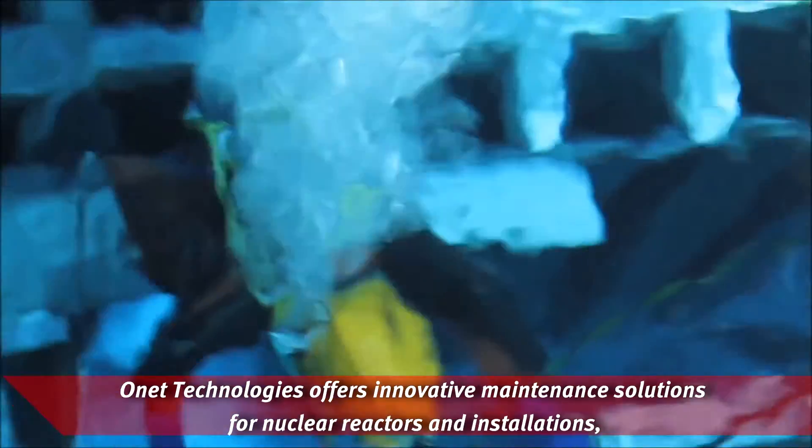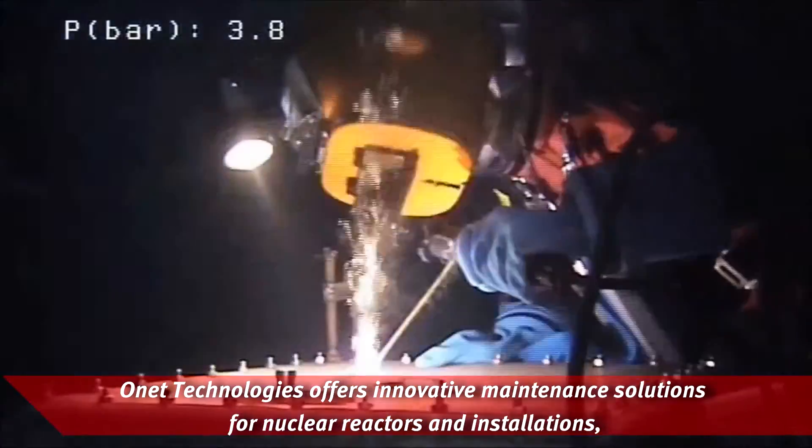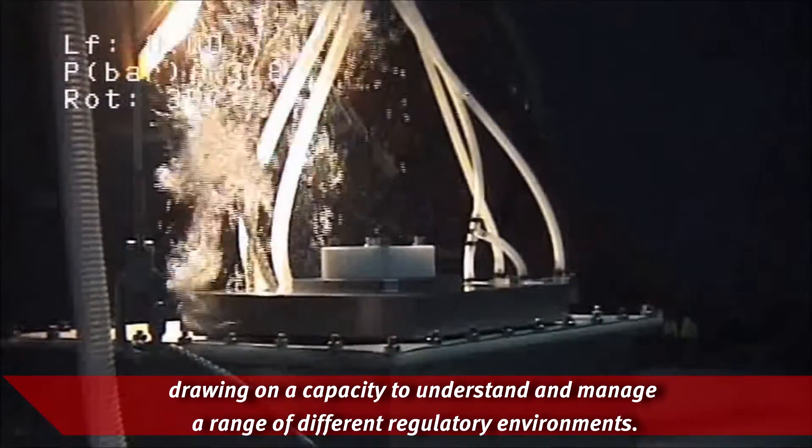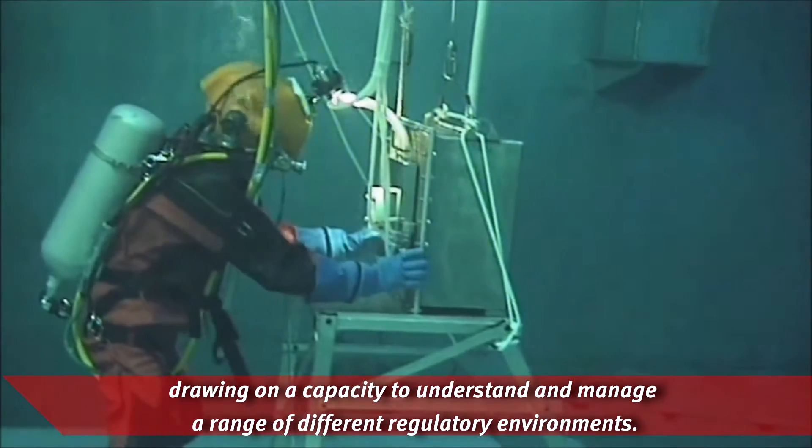Onet Technologies offers innovative maintenance solutions for nuclear reactors and installations, drawing on a capacity to understand and manage a range of different regulatory environments.